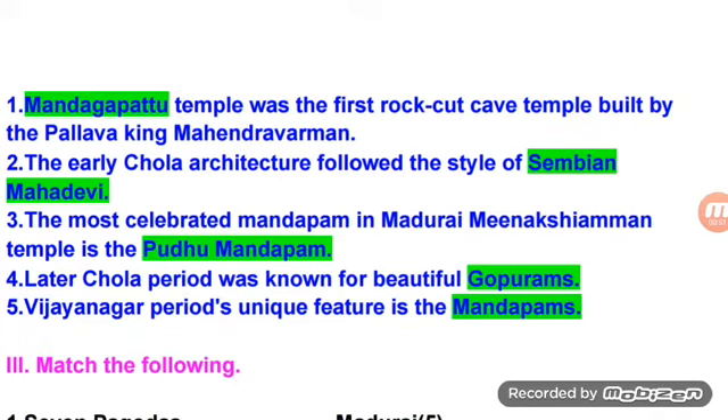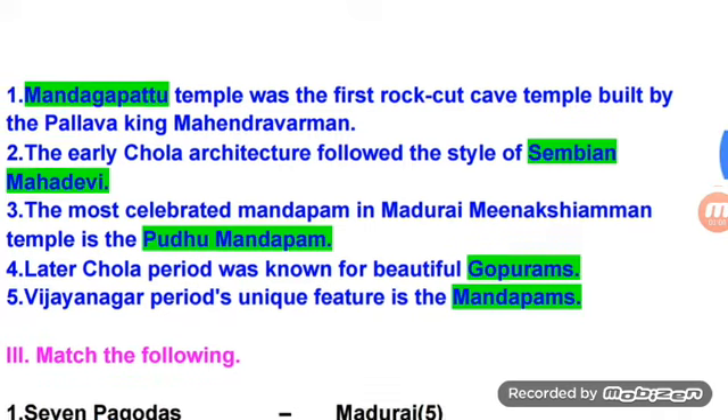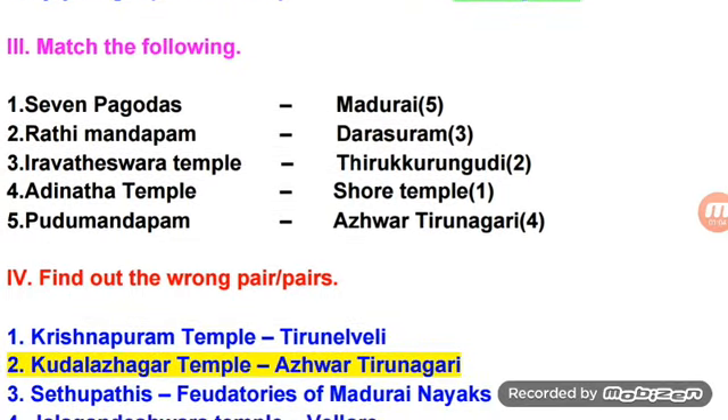Later Chola period was known for beautiful Gopurams. Vijayanagar period's unique feature is the Mandapams. Match the following: Seven Pagodas — Shore Temple; Ratna Mandapam — Thiru Kurungudi; Brihadeeswara Temple — Tanjavur; Dharasuram — Aadhinandha Temple; Alvar Thirunagari — Pudu Mandapam Madurai.